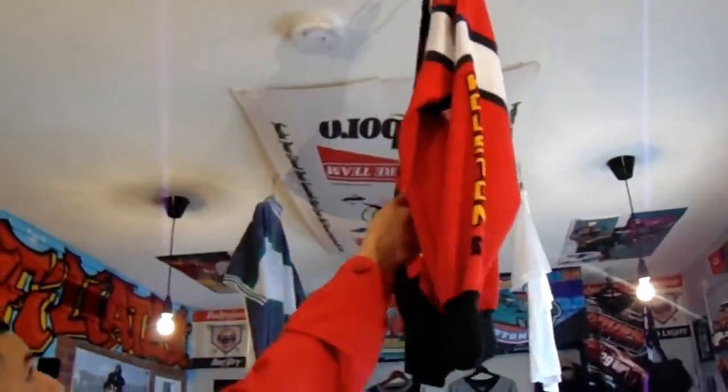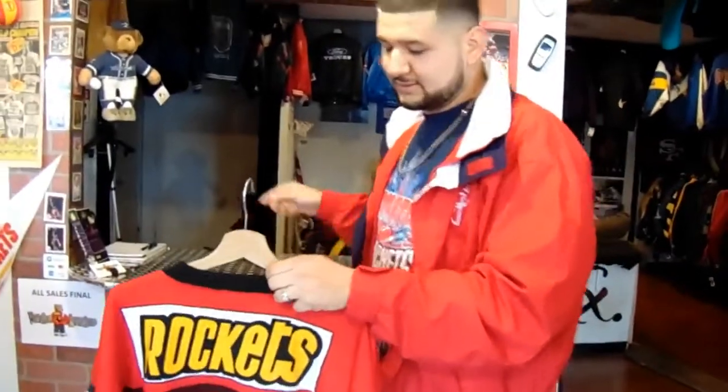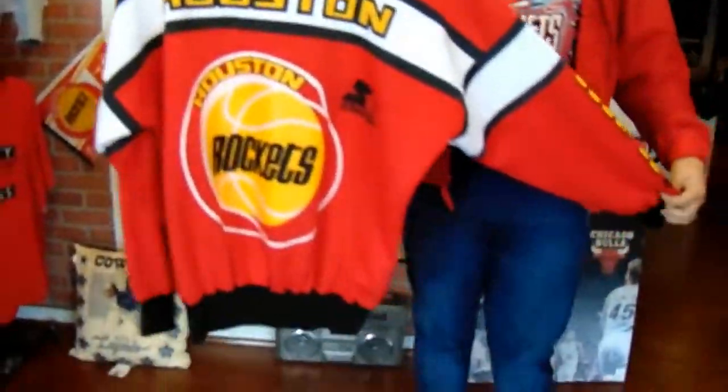I'm gonna pull this piece down to show y'all — this isn't for sale. This is actually on our logo. This specific sweater right here is on our logo. This is a 1980s blue tag Starter — ultra rare. We don't know anybody else who has one out there. It's got Texas state patches, Houston down both arms, Houston on the chest. This is a crazy piece.